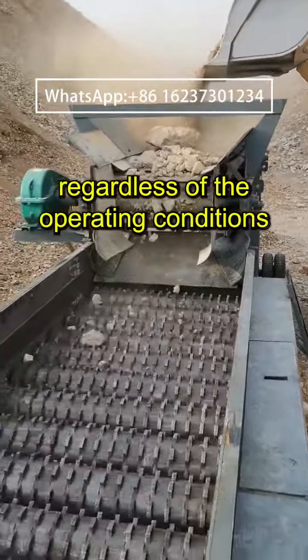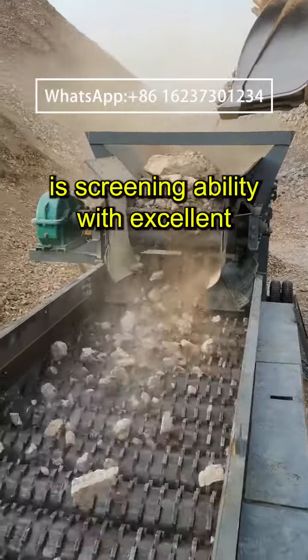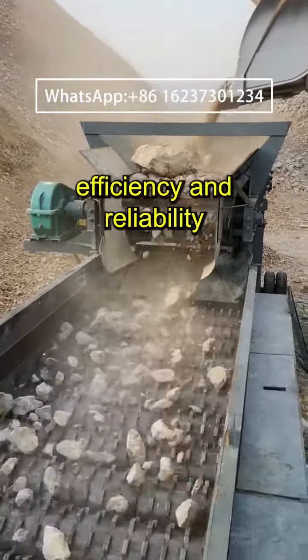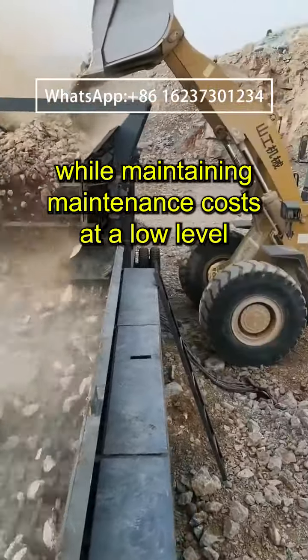Regardless of the operating conditions, the roller cross screen demonstrates its screening ability with excellent efficiency and reliability, while maintaining maintenance costs at a low level.